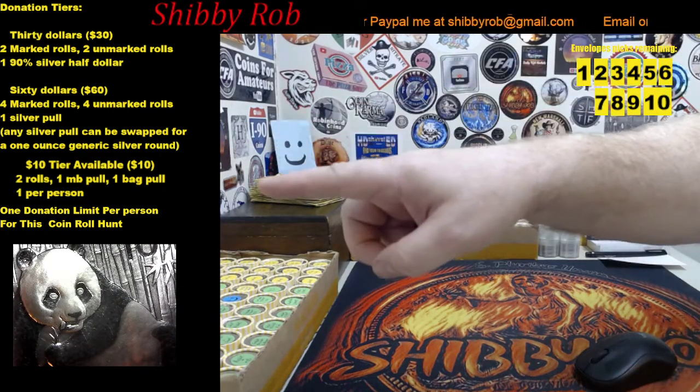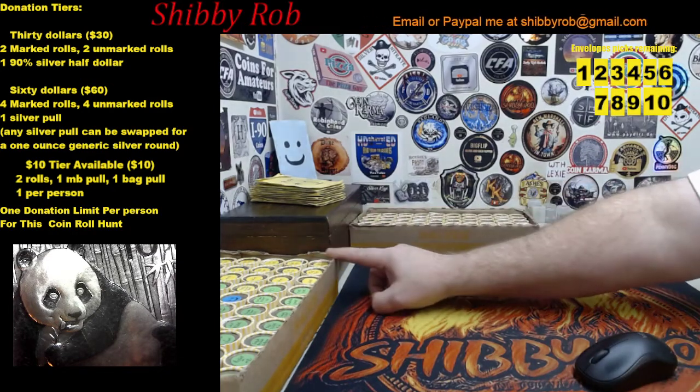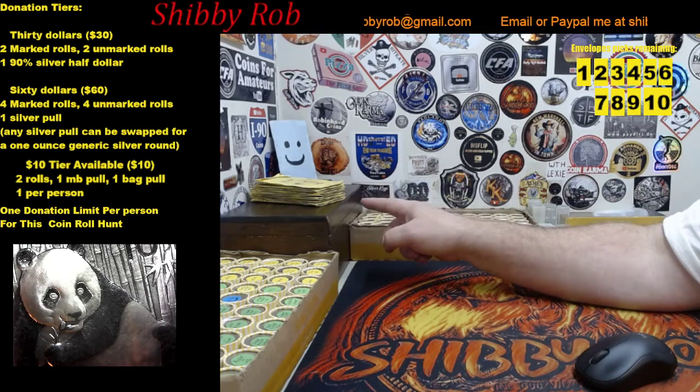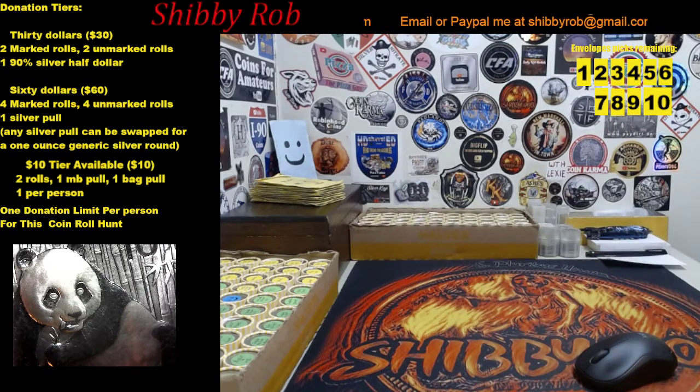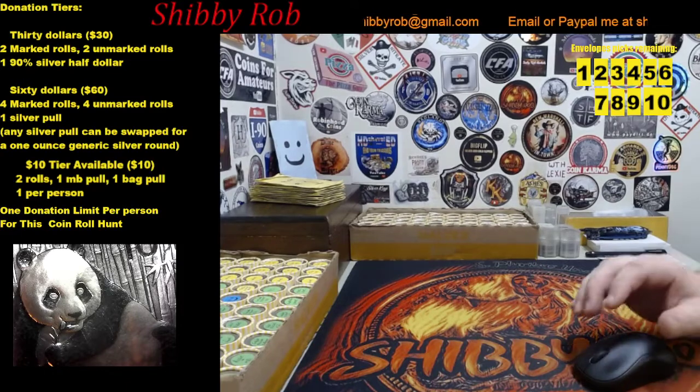We also have a ten dollar tier. For that tier, I'm going to search two rolls for you. You'll also get a mystery box pull — this box has things in it like Indian cents, Buffalo nickels, some foreign coins, some proofs, and stuff like that. You'll also get a pull from the ten dollar tier bag, which will have something silver in it — it could be anything from a Mercury dime all the way up to a wheel spin. In the main box we'll have ten rolls marked with picks one through ten, and if you get one of those you'll get to pick a yellow envelope one through ten.